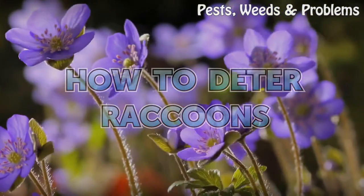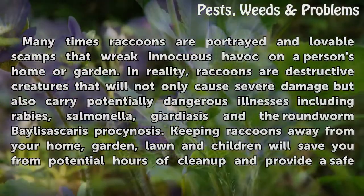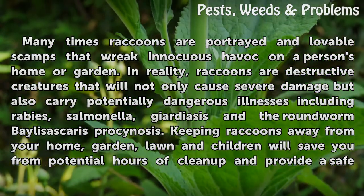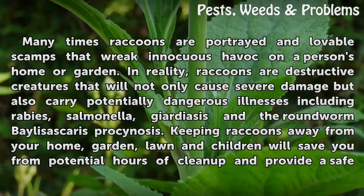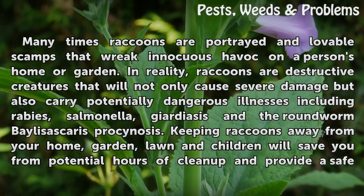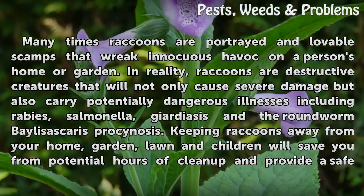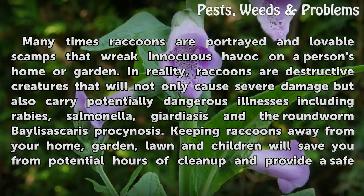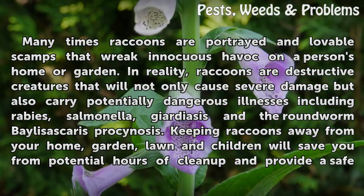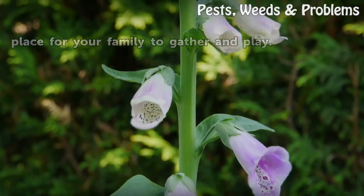How to Detour Raccoons. Many times raccoons are portrayed as lovable scamps that wreak innocuous havoc on a person's home or garden. In reality, raccoons are destructive creatures that will not only cause severe damage but also carry potentially dangerous illnesses including rabies, salmonella, giardiasis, and the roundworm Baylisascaris procyonis. Keeping raccoons away from your home, garden, lawn, and children will save you from potential hours of cleanup and provide a safe place for your family to gather and play.